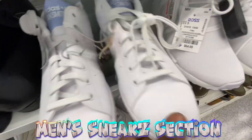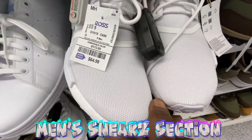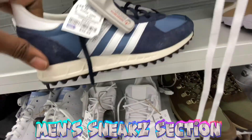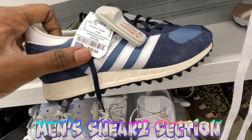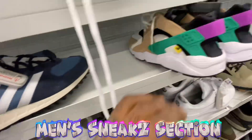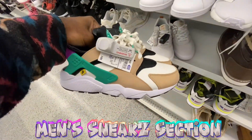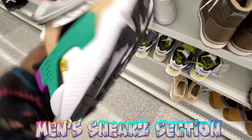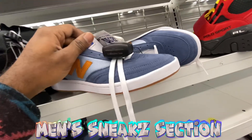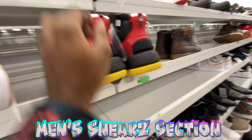Stan Smiths going for 40 bucks, size 11 and a half. NMDs from Adidas, size 9, for 65 bucks. Some other vintage Adidas TRX shoes for 40 bucks as well. They even got some Nike Huaraches sitting here in multiple colorways for 55 dollars — this one's a size 10 women's. They also got New Balance 40s in here for 35 bucks.